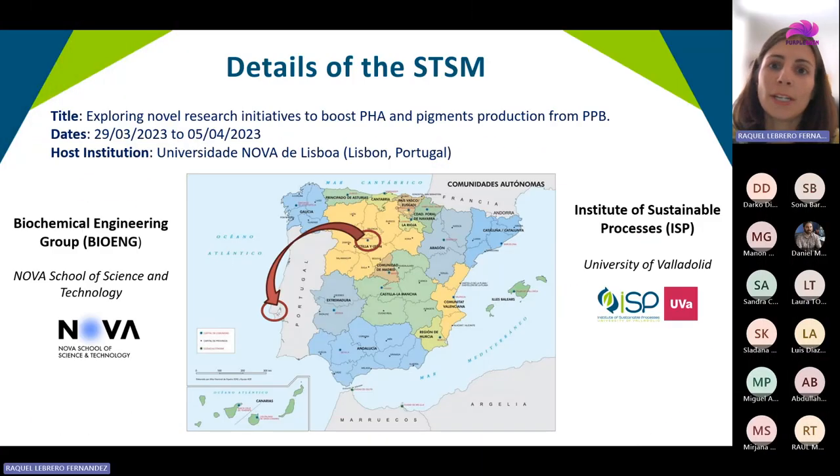If you're watching this video, it's because you are interested in the short-term scientific missions of the COST Action program. So I'm going to tell you a little bit about my recent experience as a grantee within the COST Purple game. I hope you find it interesting and also useful.